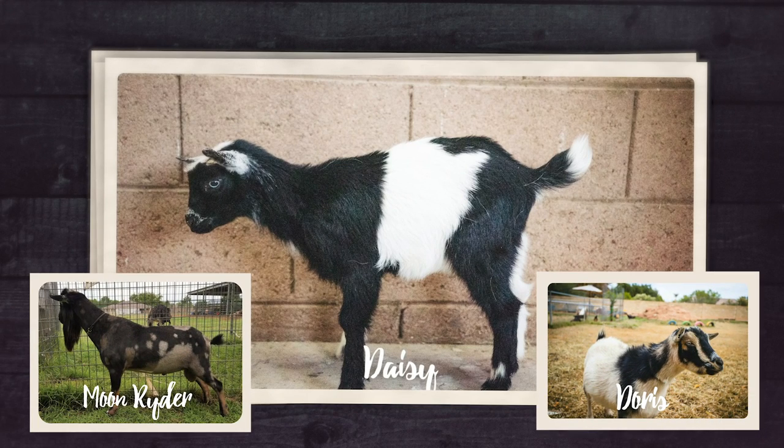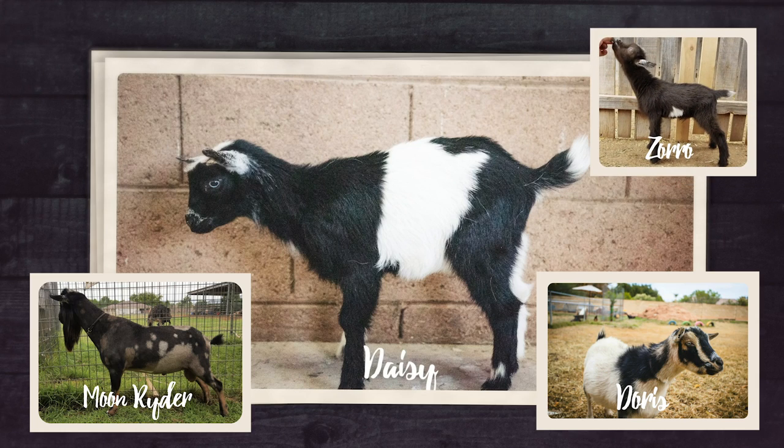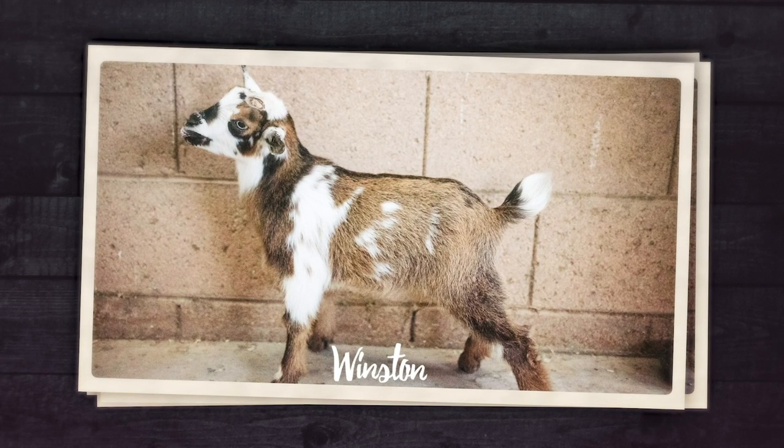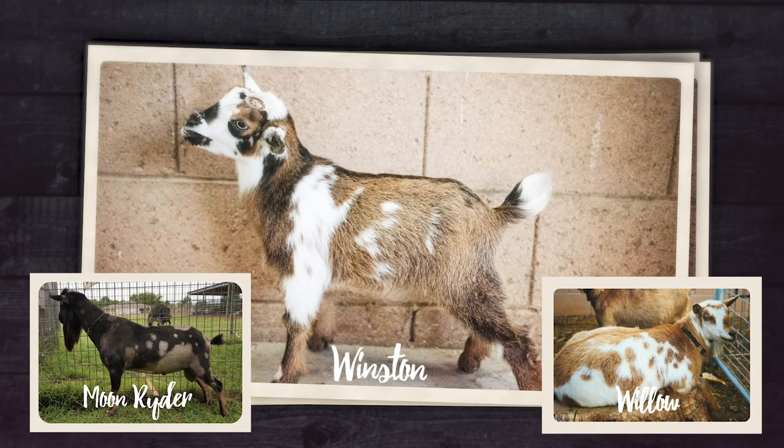Next up is Daisy, the doeling from Doris and Moonrider. The benefit with Doris is that she has really great udder attachment and arch, so it's possible Daisy could end up becoming a good milker because she has Moonrider's nice milking lines. But Doris isn't that great of a milker herself - she's super sweet on the stand personality-wise but has more tissue than volume of milk. Daisy and Zorro would make an interesting combination.